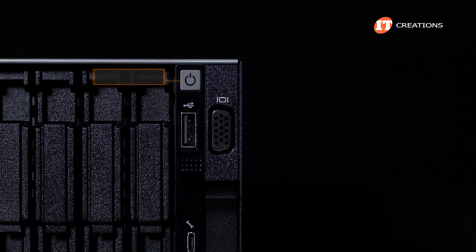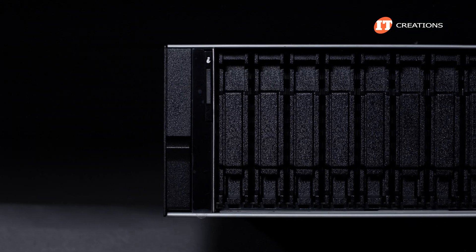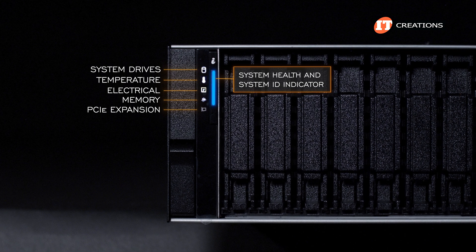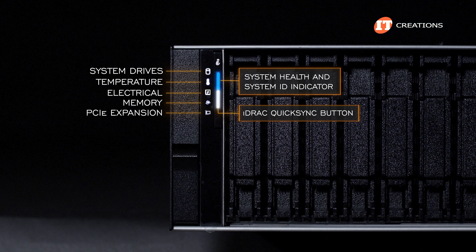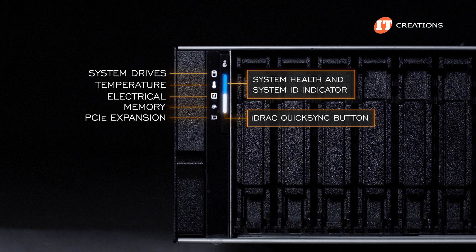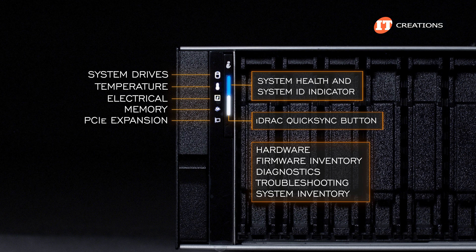The control panel on the right-hand side of the chassis has the power-on button, a USB port, iDRAC Direct Micro AB USB port, and a VGA port to connect a monitor. On the other side, another panel with system health, system ID, and status LED indicators for drives, temperature, electrical, memory, and PCIe. The system ID button can also be paired with an optional iDRAC QuickSync 2 wireless indicator, allowing you to quickly manage the system using an iOS or Android-based smartphone or tablet — giving access to most management features including system hardware, firmware inventory, diagnostics and troubleshooting, system inventory, and more.